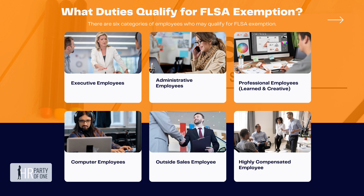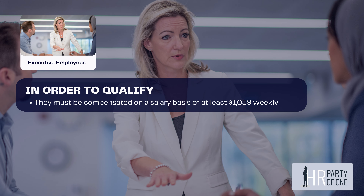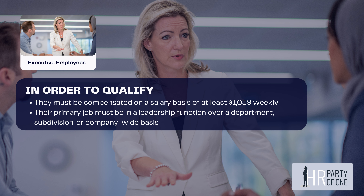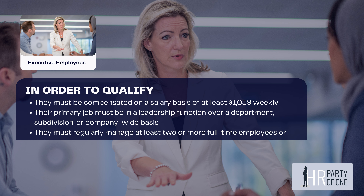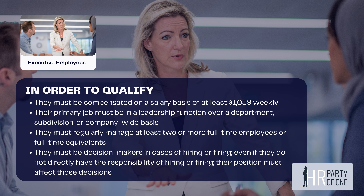There are six categories of employees who may qualify for FLSA exemption. The first is executive employees. In order to qualify, they must be compensated on a salary basis of at least $1,059 weekly. Their primary job must be in a leadership function over a department, subdivision, or company-wide basis. They must regularly manage at least two or more full-time employees or full-time equivalents, and must be decision makers in cases of hiring or firing, even if they do not directly hold that responsibility — their position must affect those decisions.